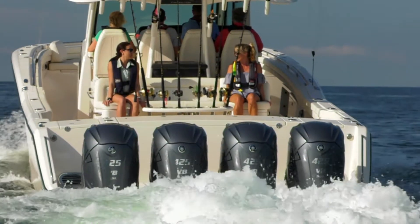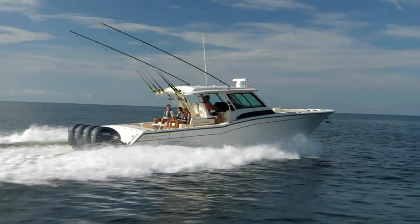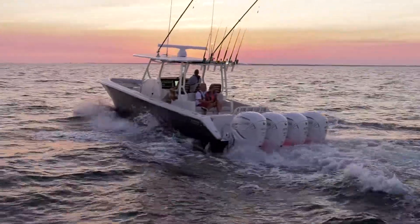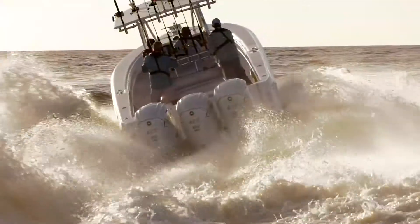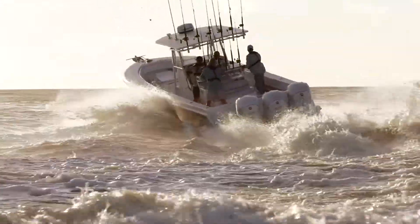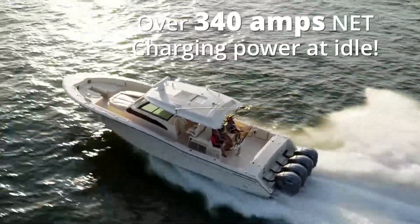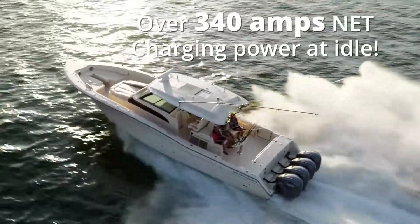That's power enough for today's and tomorrow's wide array of electronics and onboard electrical accessories like air conditioners and gyro stabilizers. And for multiple outboards, just multiply the charging power — a boat with quad XTO Outboards has over 340 amps net charging power at idle.